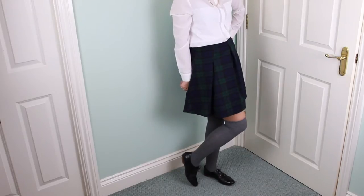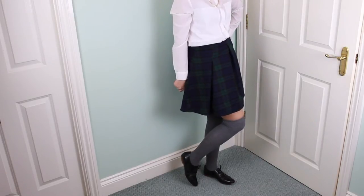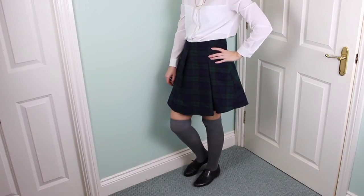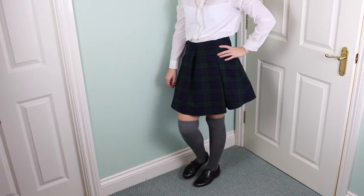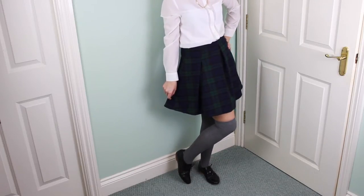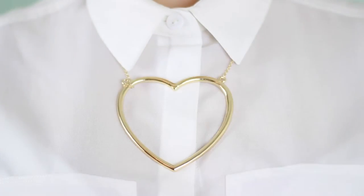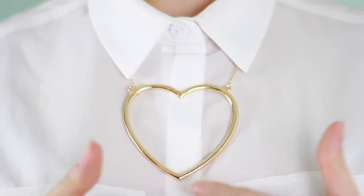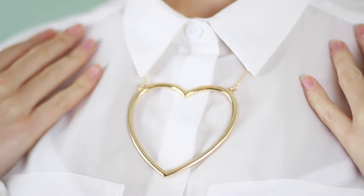I paired the skirt and the shirt with these over-the-knee grey socks and some brogues which I got from Shoe Zone. Accessories-wise, I went for this heart-shaped necklace which I got from My Millie Moo.